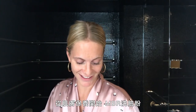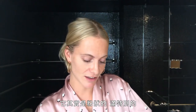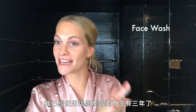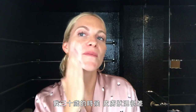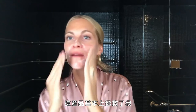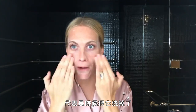Starting with skincare, MBR face wash — medical beauty research. It comes actually as a powder, which is kind of fun. Mix with water. I have been using this product for about three years now. I had really bad skin when I hit 30 and it basically saved my life. It's an enzyme cleanser. Now my face has gone really pink, which means it's time to take it off.